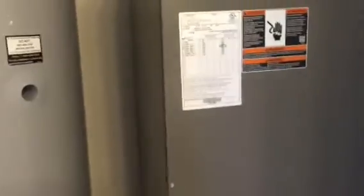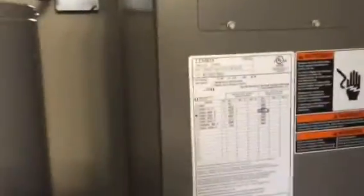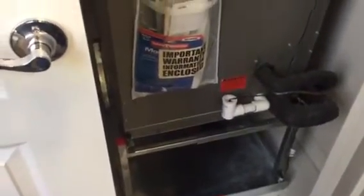Here in this closet is the downstairs hot water tank. There are actually two 55-gallon hot water tanks installed in this home. There's a five-year warranty on the HVAC system, but if the owner takes a picture of the warranty information and sends it in, it extends to ten years — we highly recommend that all of our owners do that. The filter replacement is at the bottom of this air handler unit.